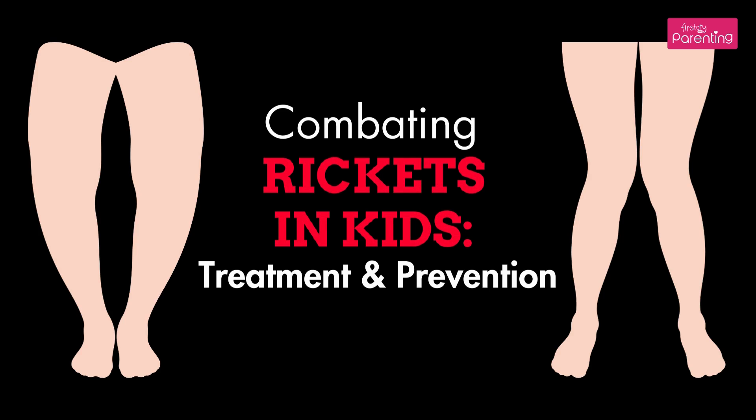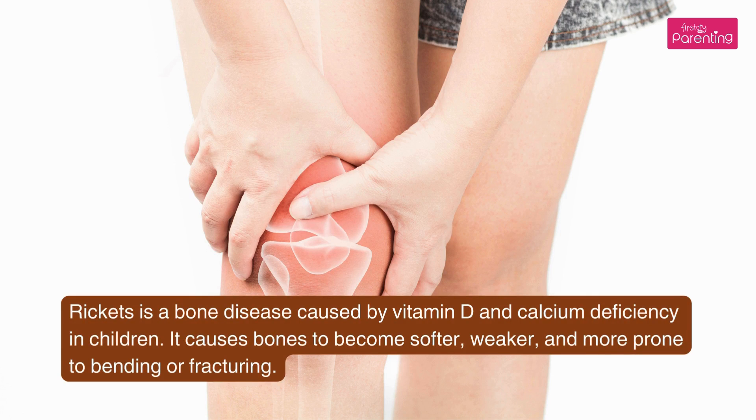Combating Rickets in Kids: Treatment and Prevention. Rickets is a bone disease caused by vitamin D and calcium deficiency in children. It causes bones to become softer, weaker, and more prone to bending or fracturing.